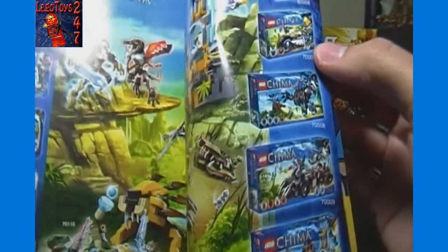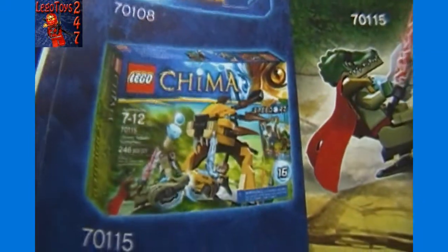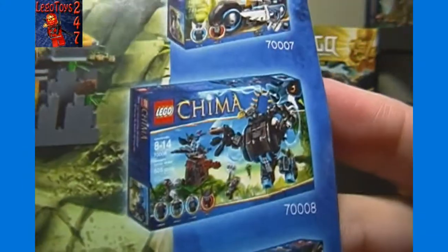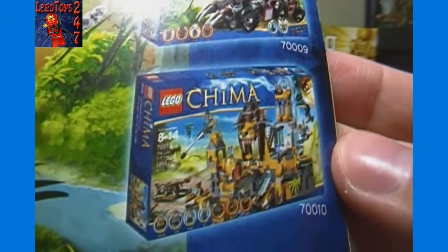Some of those sets aren't out yet, I don't think — actually I'm not sure. I'll give you a close-up look here; I don't know all the names but we'll show each one so you can see what might be coming out soon from LEGO Chima. I think I saw the LEGO Chima game at Toys R Us as well. These other ones look like newer sets I haven't seen previously, though I could be mistaken. There's the largest of the sets — that one looks like it says 258 pieces.